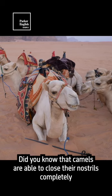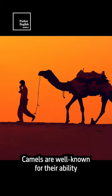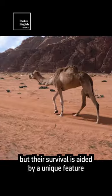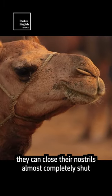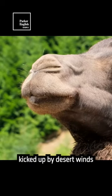Did you know that camels are able to close their nostrils completely to keep out blowing sand and dust? Camels are well known for their ability to thrive in harsh desert environments, but their survival is aided by a unique feature. They can close their nostrils almost completely shut to protect their lungs from the sand and dust kicked up by desert winds.